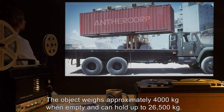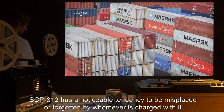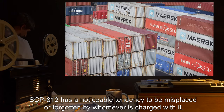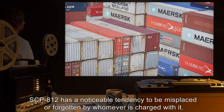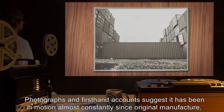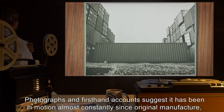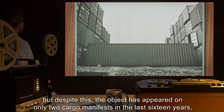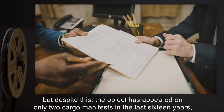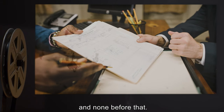The object weighs approximately 4,000 kilograms when empty and can hold up to 26,500 kilograms. SCP-812 has a noticeable tendency to be misplaced or forgotten by whomever is charged with it. Photographs and first-hand accounts suggest it has been in motion almost constantly since original manufacture, but despite this, the object has appeared on only two cargo manifests in the last 16 years and none before that.